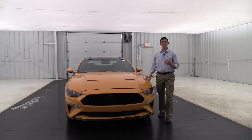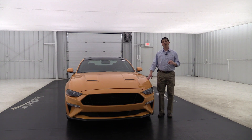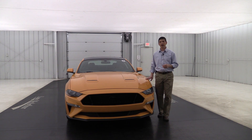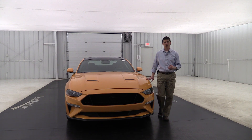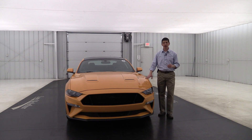Let's start here at the front of the vehicle. This is the GT 5.0 liter V8 engine. This one has your 10-speed automatic transmission, the new transmission for 2018. So now you have 460 horsepower and 420 foot-pounds of torque. That's a lot of power on a stock GT, and I think you'll really love that 10-speed automatic transmission.